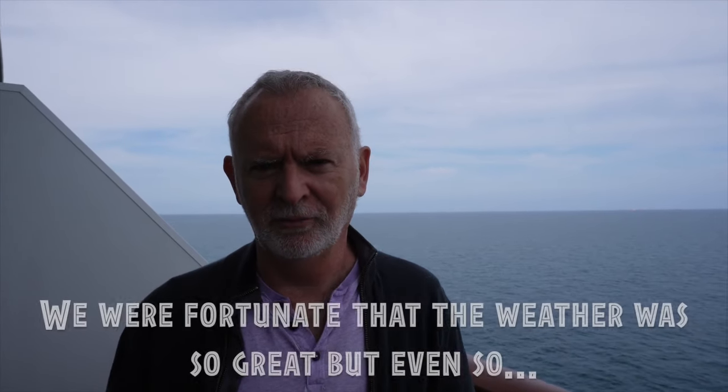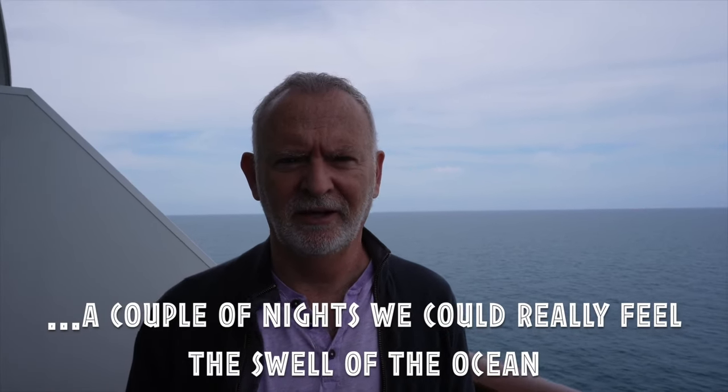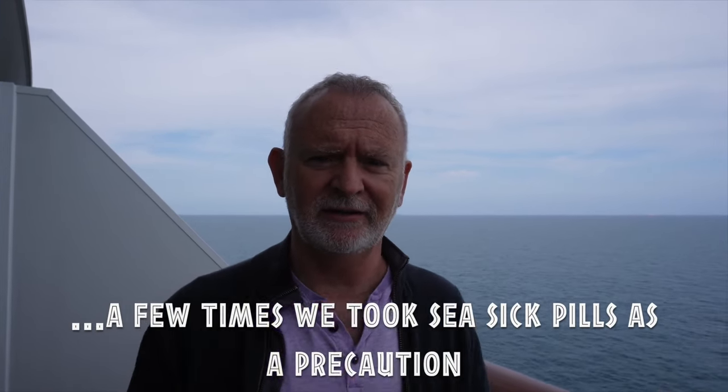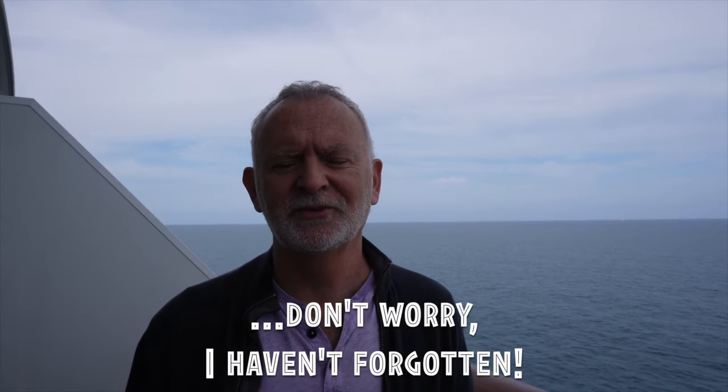That means when we come into the fjords tomorrow we're going to get the same views as the captain - fantastic views. One disadvantage of a forward-facing cabin is if the sea is really rough you're going to feel it a lot more at the front, and we're on deck 14 so we're pretty high up. But the sea is super calm at the moment and the weather in the UK is going to be really nice this week, so we think hopefully that will transfer up to Norway. You need to pack for all weathers on a cruise like this. So that is cabin 14-104, a forward-facing deluxe balcony cabin.